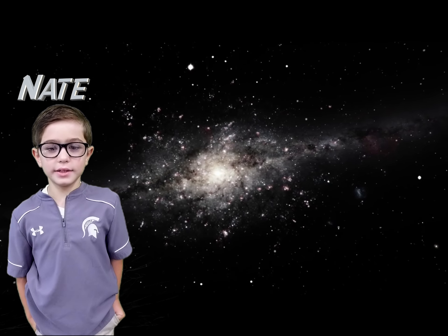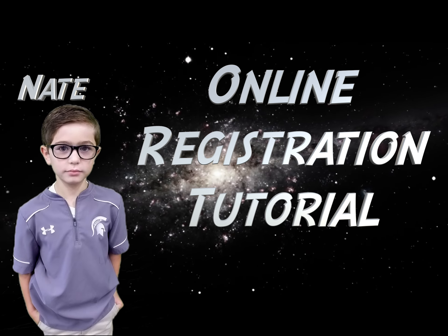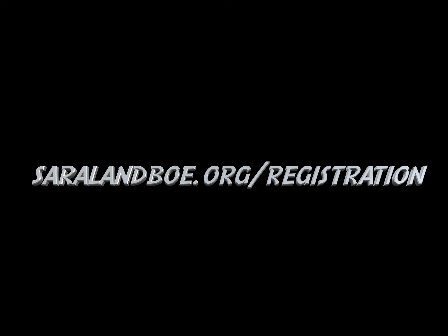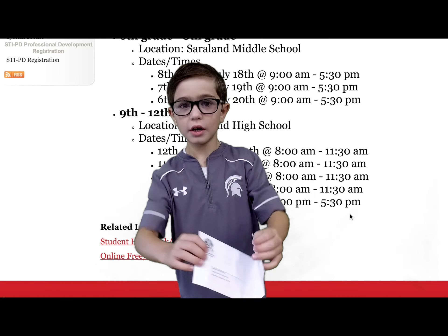Hello, my name is Nate and today we're going to learn about online registration. Go to saralynboe.org forward slash registration. If you didn't receive a letter or if your dog ate it, call your school now.